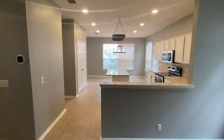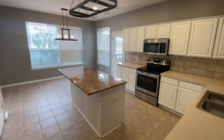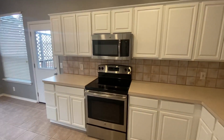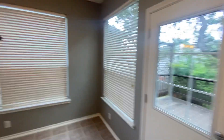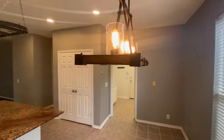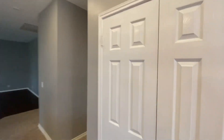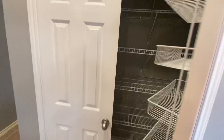Heading over to the kitchen, you're going to have an island with a nice granite countertop. There's an electric stove — I wish it was gas, I wish it was a gas stove. But it's beautiful, nice and neat, with some extra storage right here.